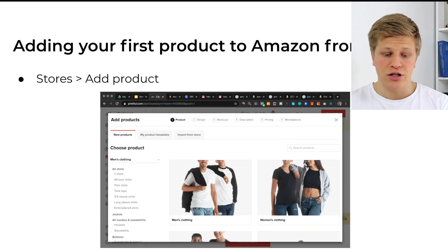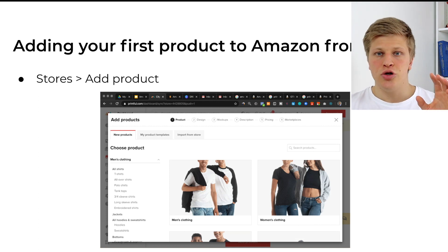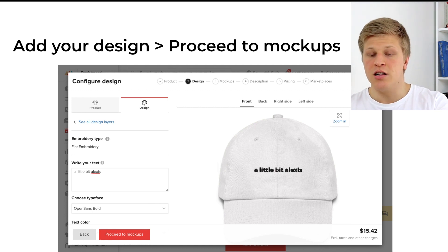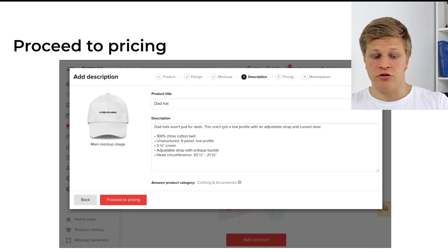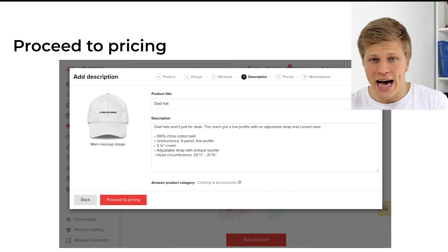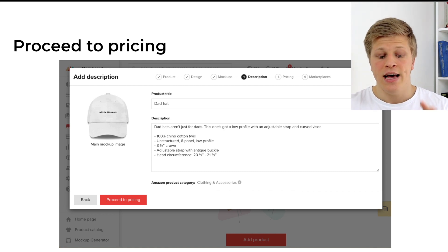Once you have the brand approval from Amazon and you're registered, you can go ahead and start adding your first product to Amazon directly from Printful. Go to 'Stores,' choose your store — the Amazon one — and click 'Add Products.' Here you will choose which products you want to add, then add your design and proceed to mockup. I just put a little bit of Lexus as an example. Then click 'Proceed to Mockups,' choose which mockup you want — I recommend for Amazon you just use the default mockup on the white background — then click 'Proceed to Description.' I usually keep the default description, and for the product title you want to optimize for keywords on Amazon, such as dad hat, dad cap, baseball hat, and similar terms so people can find your listing.